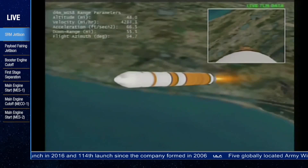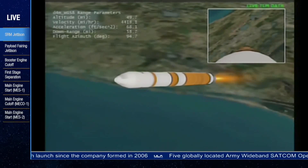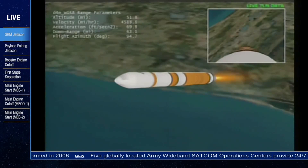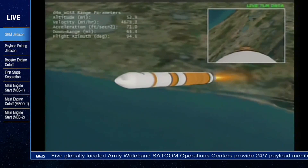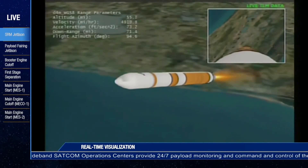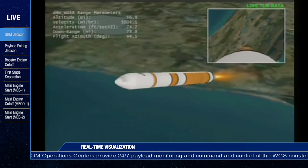RS-68 continuing to perform well. Fuel injector and chamber pressures looking good. Two minutes, 30 seconds in. Vehicle body rates remaining stable. Two minutes, 40 seconds in.